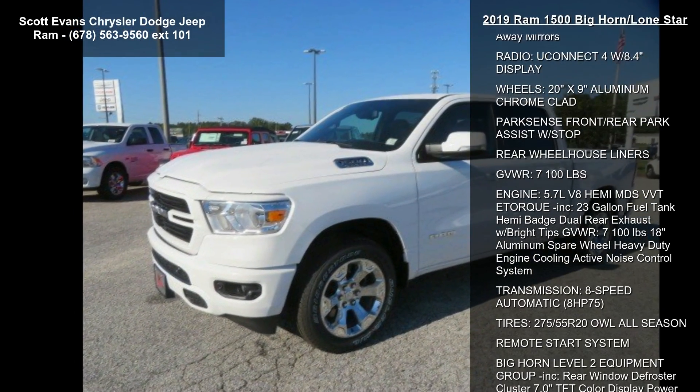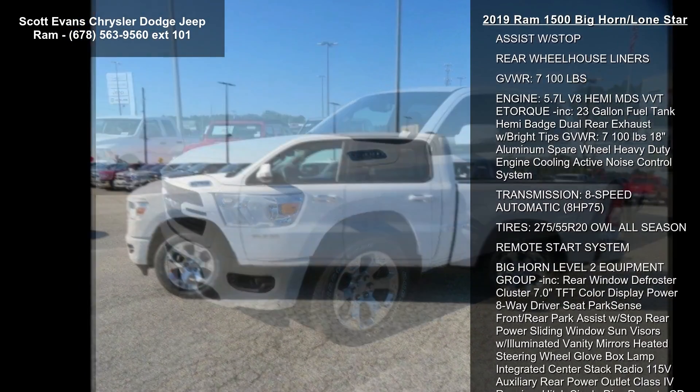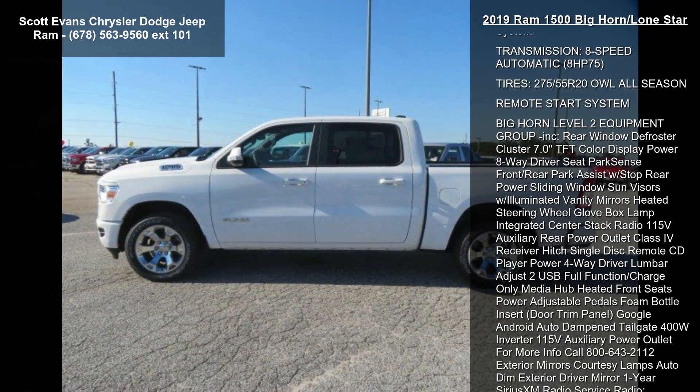3.92 Rear Axle Ratio, Bright White Clear Coat, Sport Appearance Package Included, Body Color Door Handles and Tires.